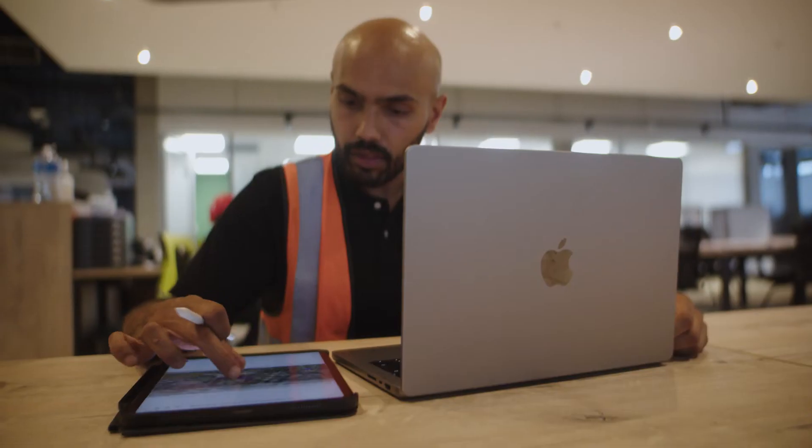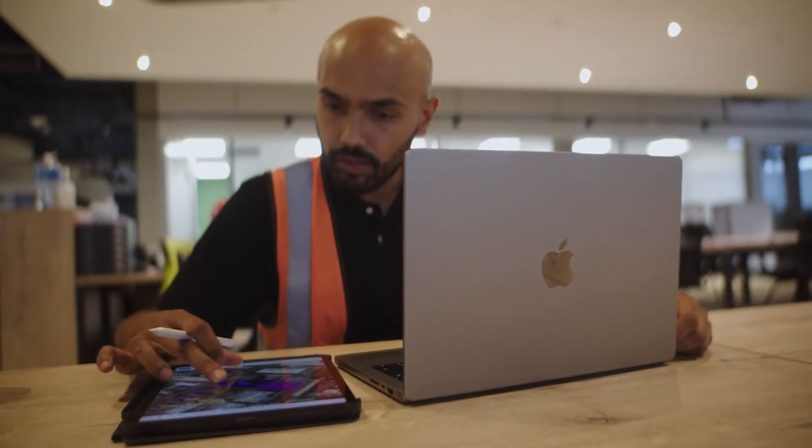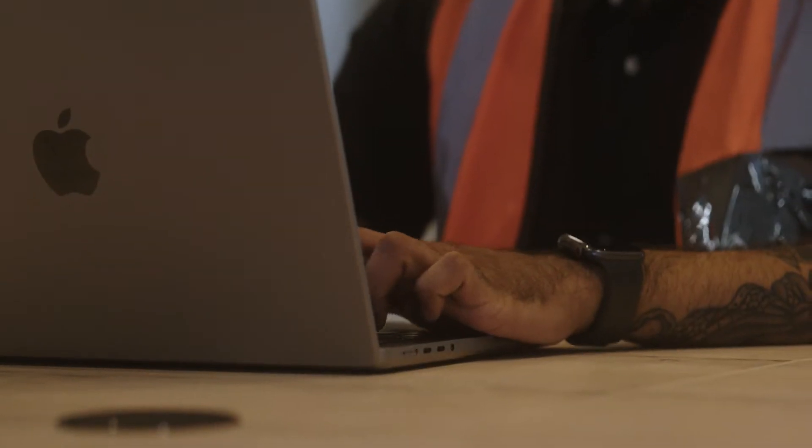I'll often have large PDFs of floor plans open and that sort of thing. And the Mac just handles it so well. I can just switch between everything so easily — switch between screens, have two screens open at once — handles it without breaking a sweat.